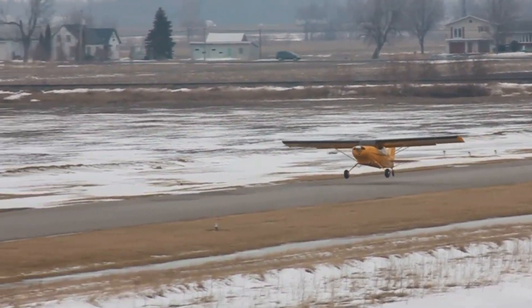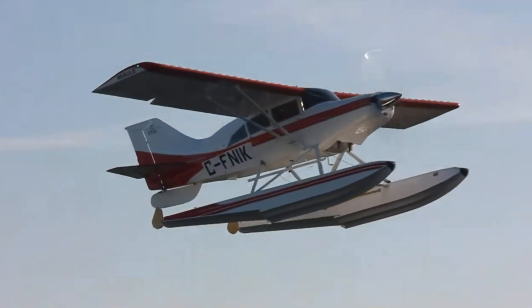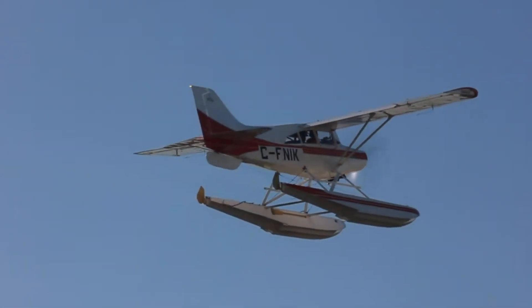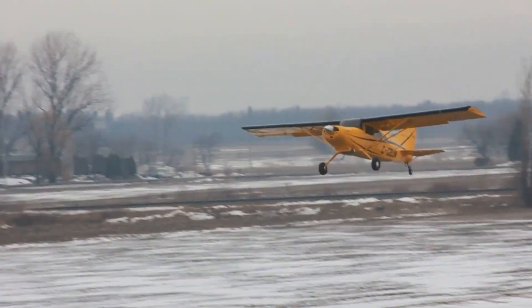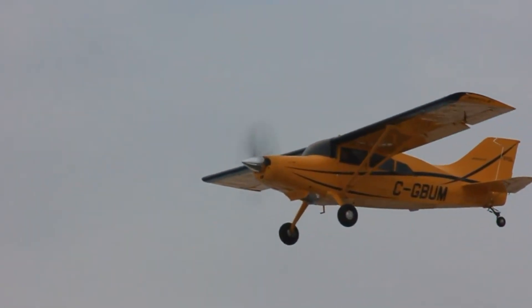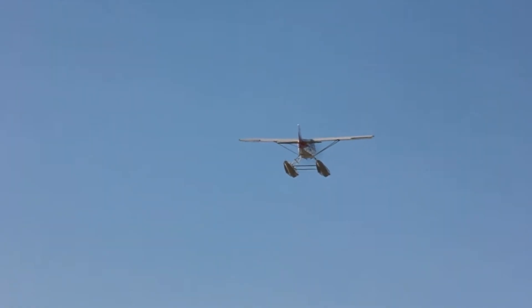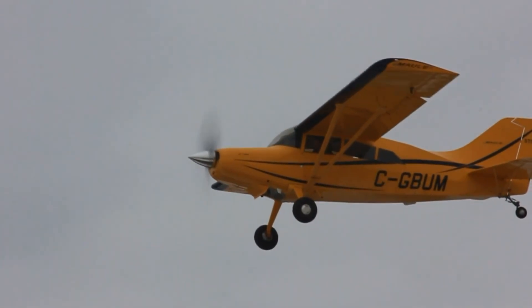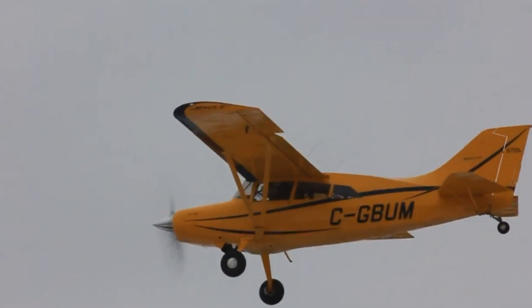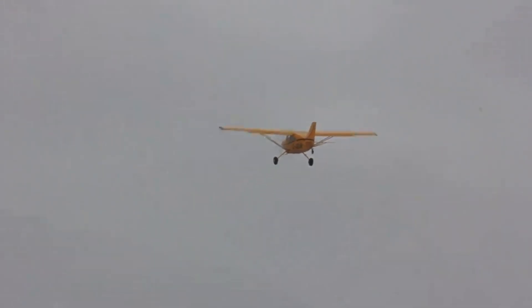Depending on configuration, it's powered by engines from 180 to 260 horsepower — most often the reliable Lycoming O-540 — delivering the muscle needed for heavy loads and remote operations. Where the M7 truly shines is in performance: it can lift off in as little as 300 feet and settle onto rough strips with landing rolls around 400 feet, making it a natural fit for gravel bars, mountain passes, and unimproved fields.